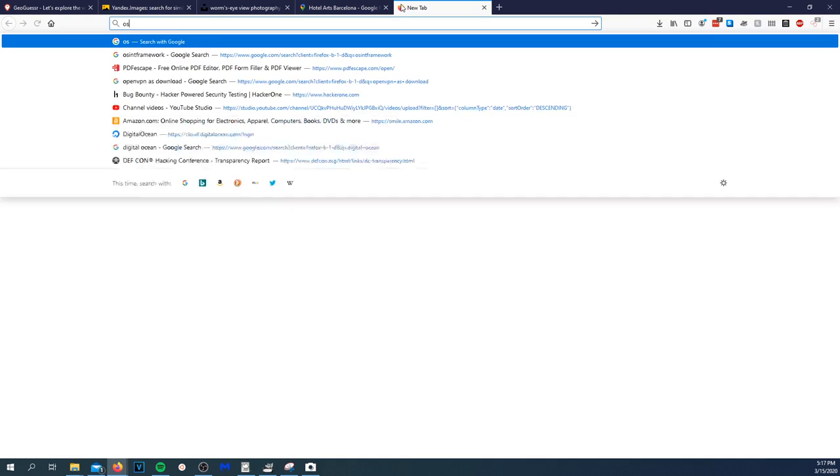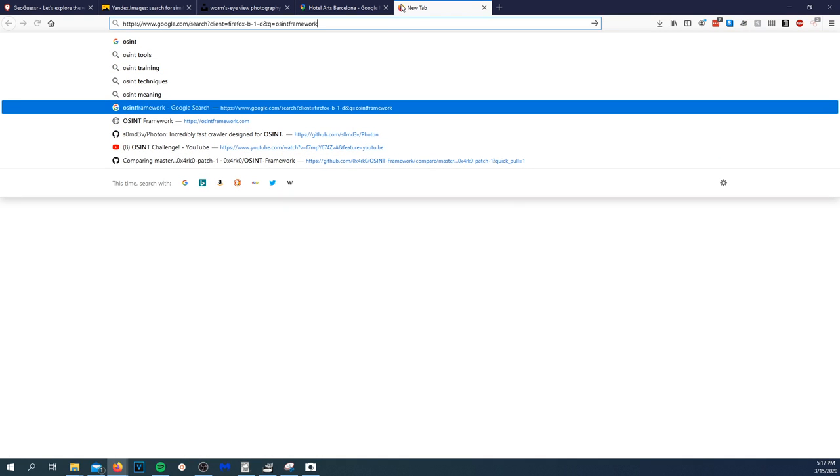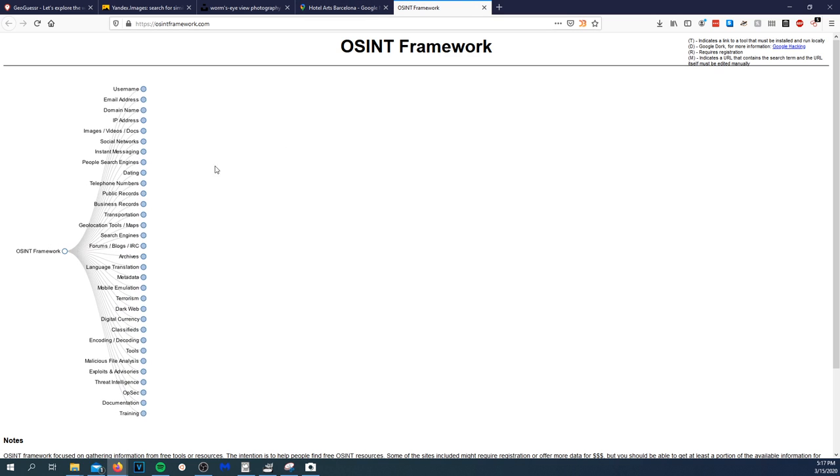Let's go to OSINT Framework — they actually have a transportation layer where you can look at transportation stuff. Oh wait, this is live! I am live. Apologies my face isn't in the video, mainly because my cat chewed through my camera cord.